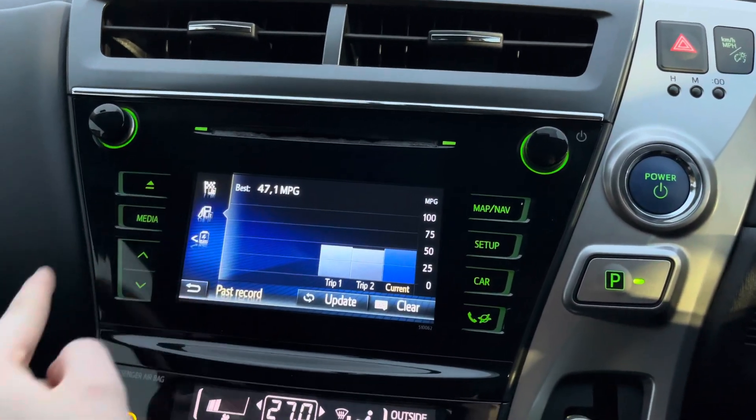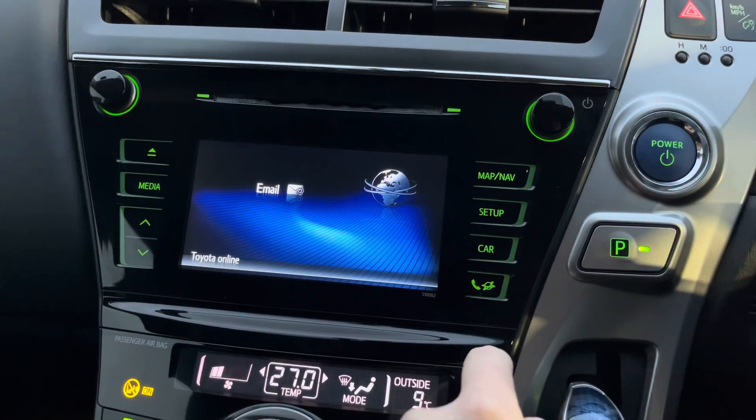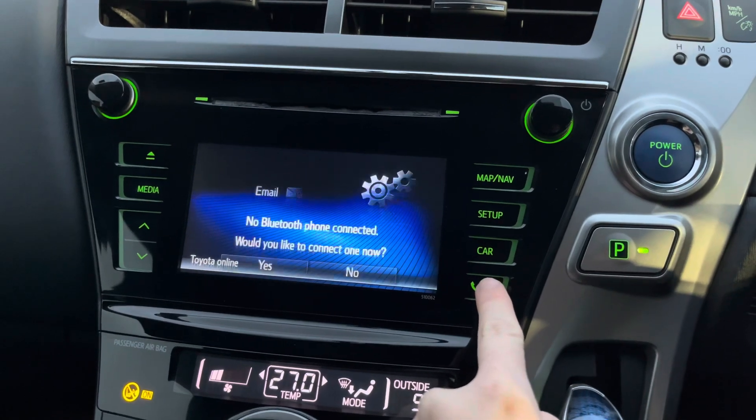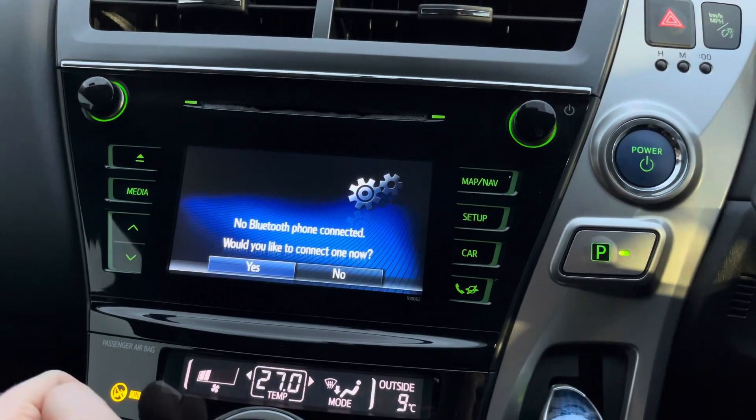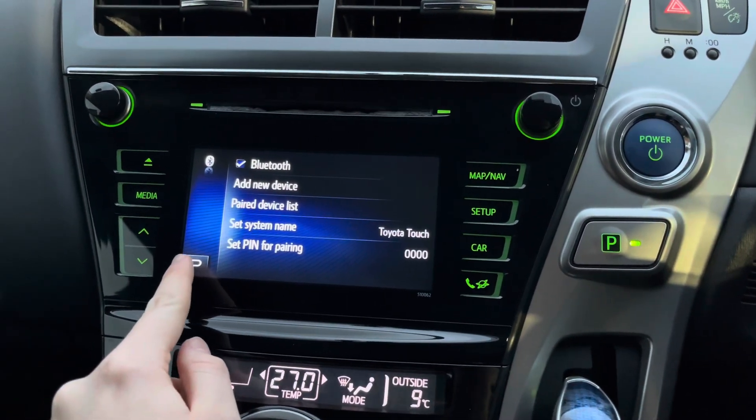In your car menu you've got your energy monitor where you can see the hybrid system, along with trip data. You've got Toyota online where you can access emails and you also have Bluetooth telephone connectivity allowing you to safely make hands-free phone calls while you're driving.